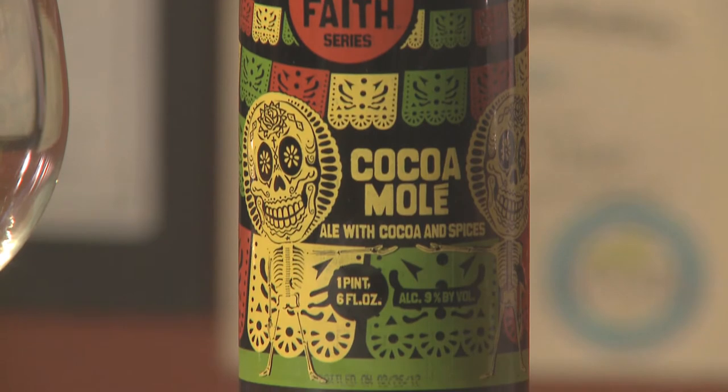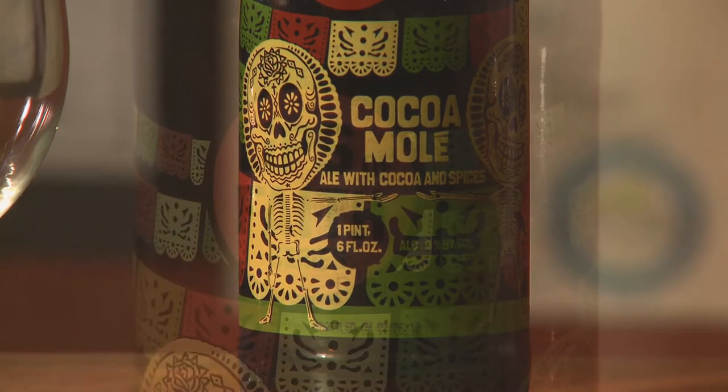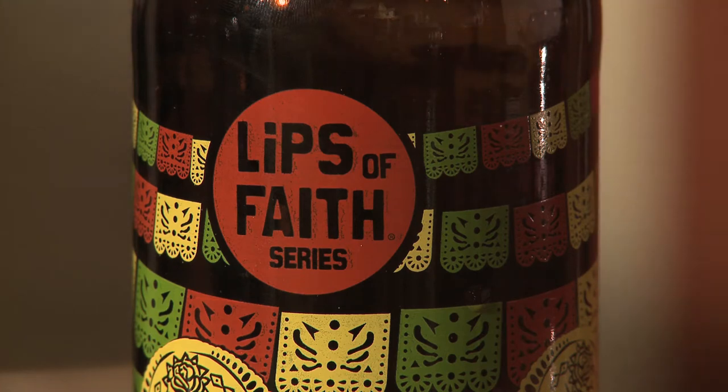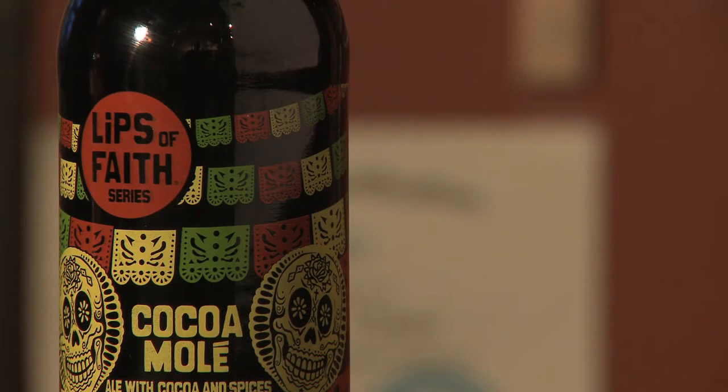Just real quick, a little bit on the Lips of Faith series that New Belgium does. It's a small batch brew, very limited release. It can range from really one-off Belgian styles to sour beers. But this particular one, the Cocamole, is definitely in the spice beer category.